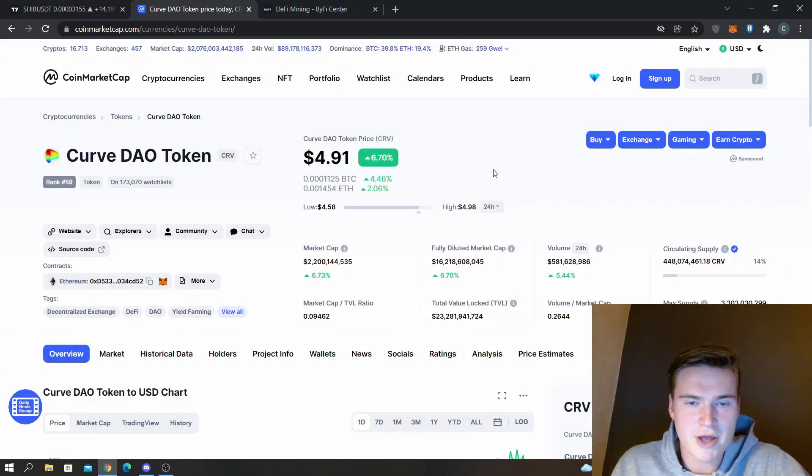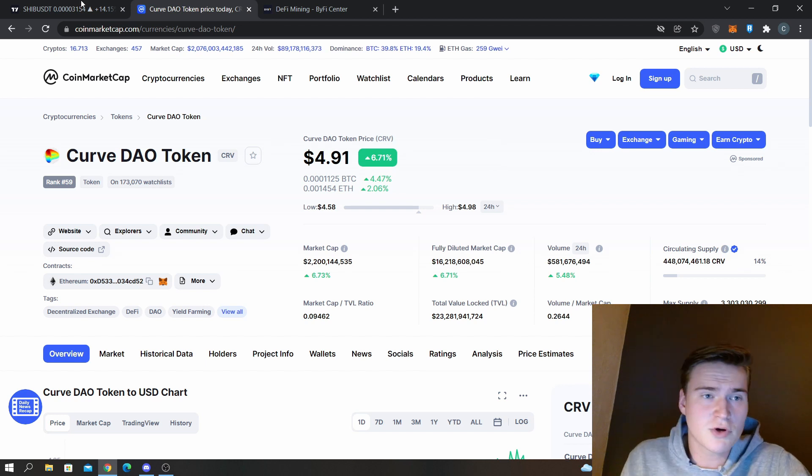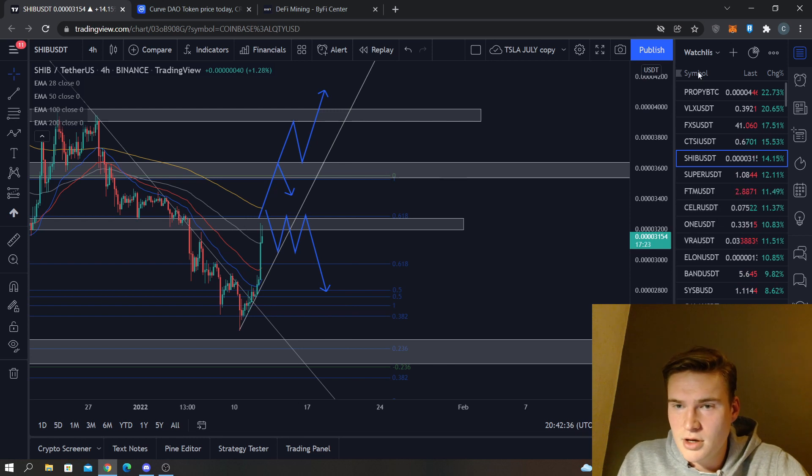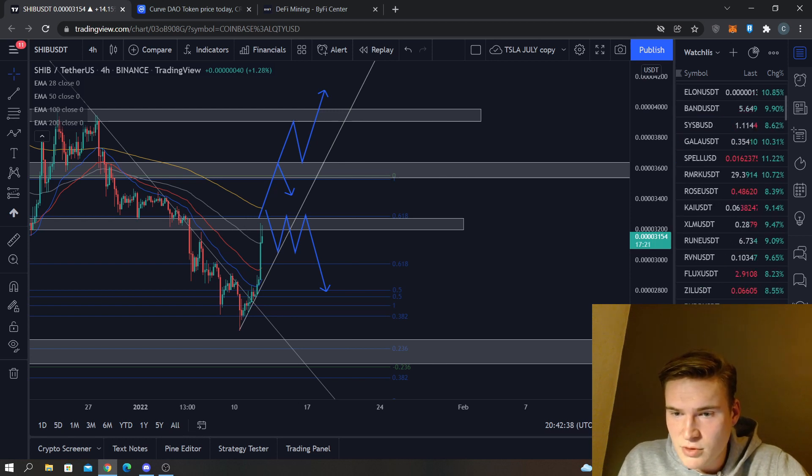What's up everybody, hope you're all doing great. In the next few minutes we'll do a quick price prediction and price analysis on the Curve DAO token. Let me find it real quick.